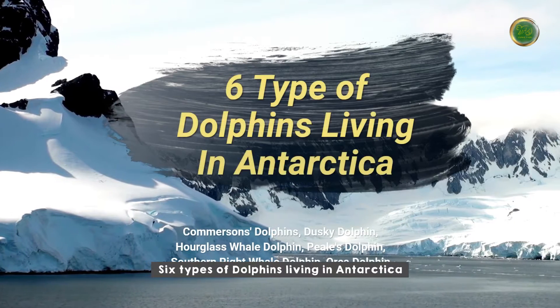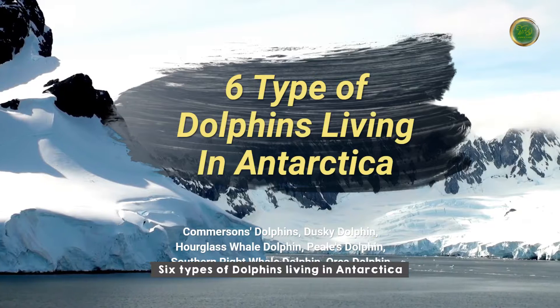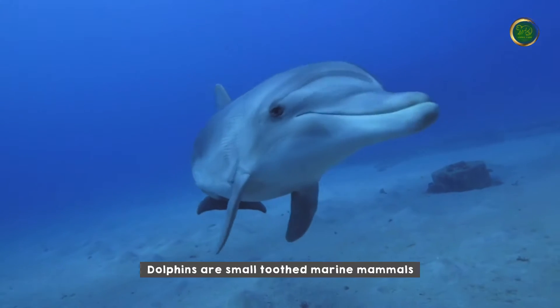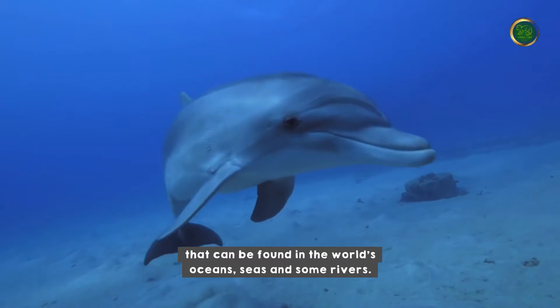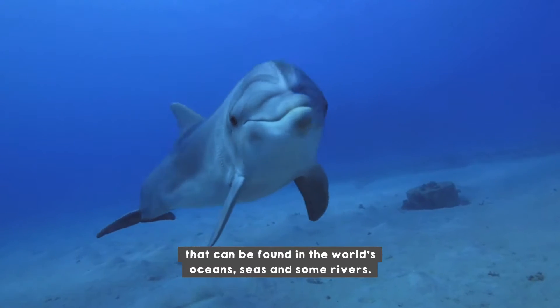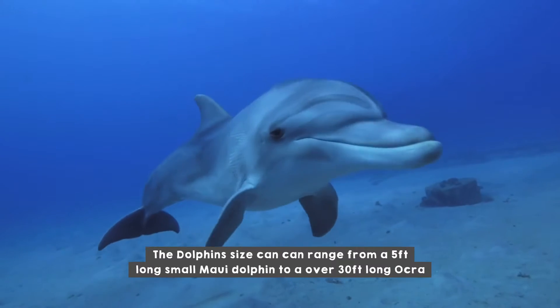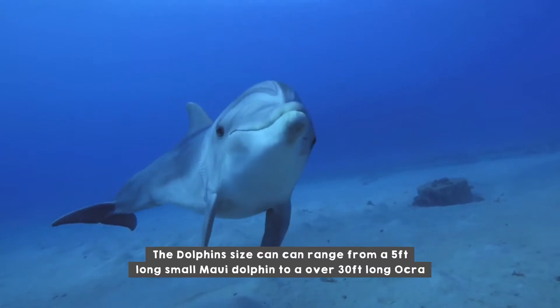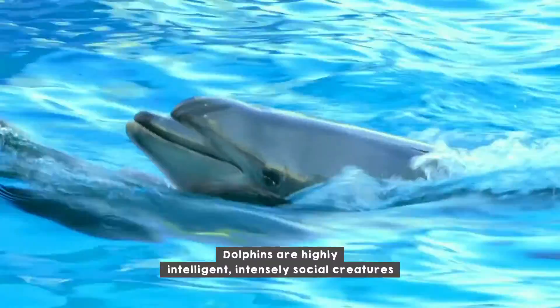Six types of dolphins living in Antarctica. Dolphins are small-toothed marine mammals that can be found in the world's oceans, seas, and some rivers. Dolphin size can range from a five-feet-long small Maui dolphin to an over 30-feet-long orca.